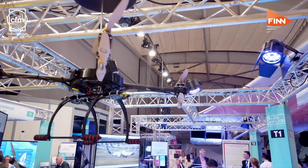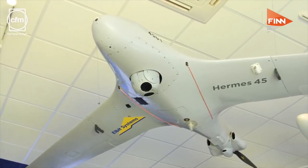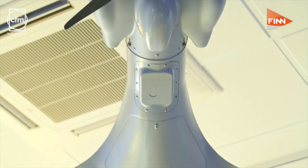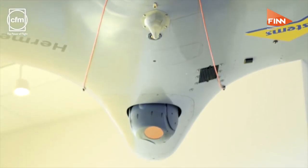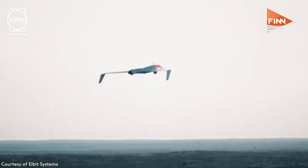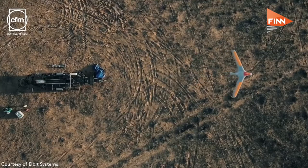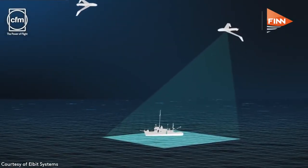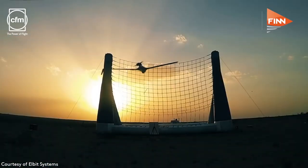UAVs are growing in number at the air shows, and Elbit Systems' Hermes 45, a small tactical unmanned aircraft system, made its first public appearance on the Paris Static Display. The UAV combines extended range and duration with point launch and recovery to and from land and maritime platforms for full I-Star capabilities. The Hermes 45 is operated by a two-person crew, launched from a short on-board platform rail and recovered by an automated spot landing system.